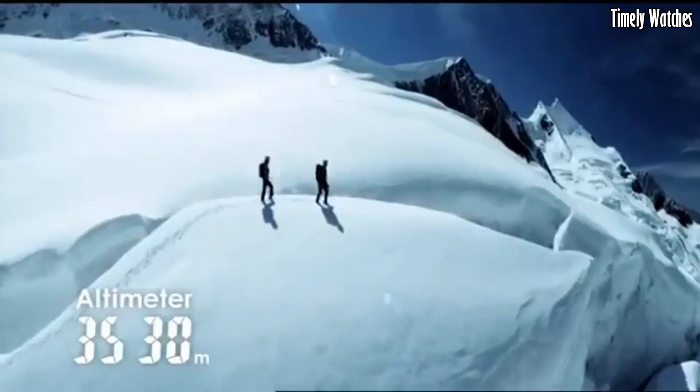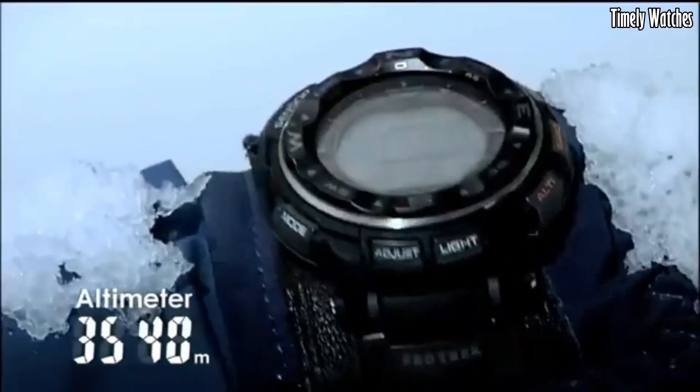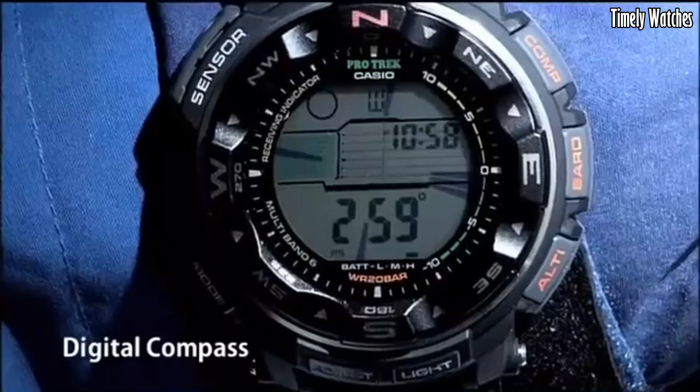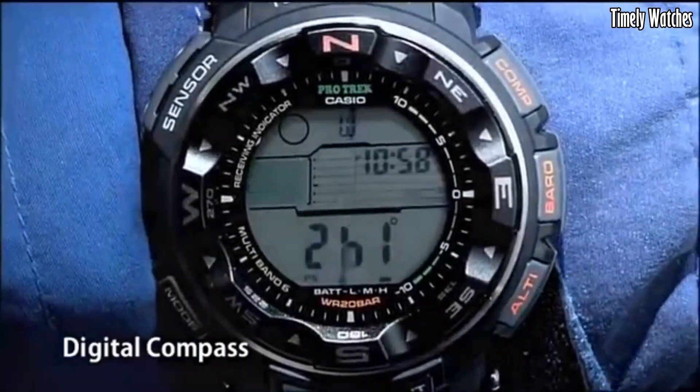Water-resistant up to 200 meters, it is perfect for aquatic activities. The Casio PRW2500T is a versatile and reliable watch for those seeking adventure and functionality in one timepiece.